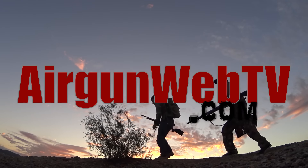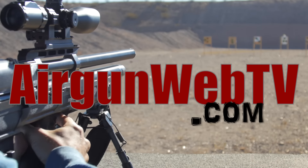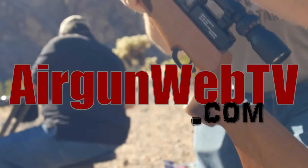Now watching Airgun Web TV is easy. Just visit www.airgunwebtv.com and click on the episode you'd like to watch.